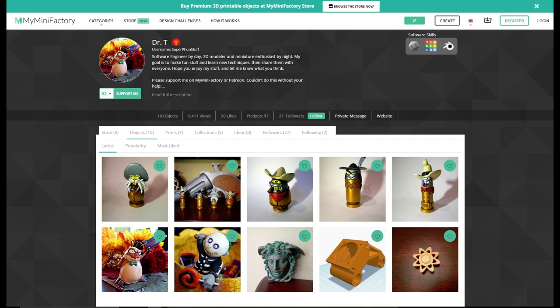Many folks ask me where they can get these models and where they can buy them. I never put them up for sale because of the copyright and trademark stuff for the characters, and I didn't post them anywhere because of the people on the internet who steal models and sell them for personal gain.